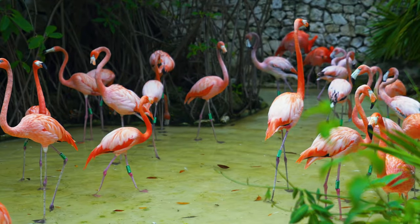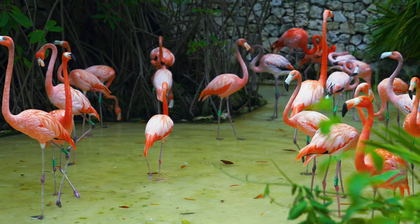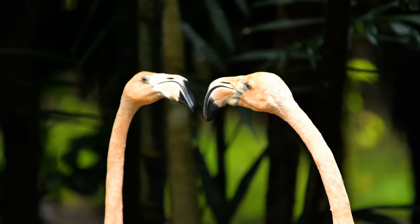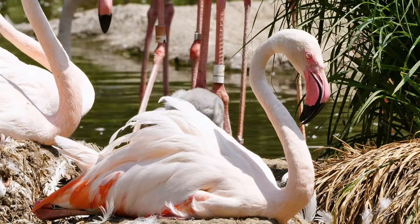Sadly, flamingo numbers have gone down in the last 50 years or so. The main reasons for this are changes to their habitat, increased hunting, and environmental factors as well.